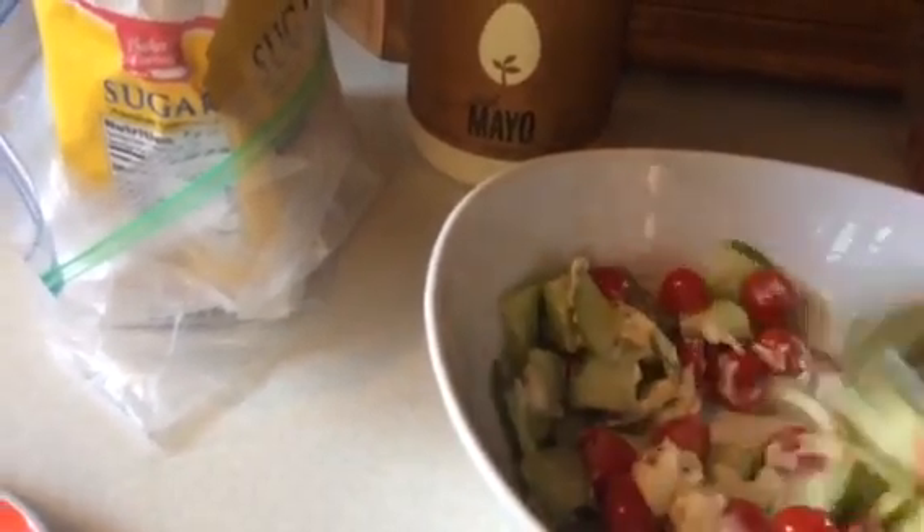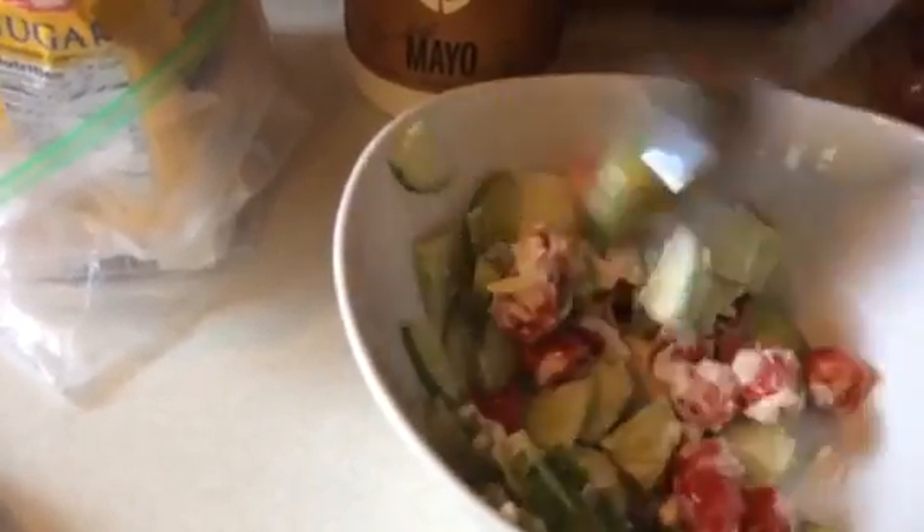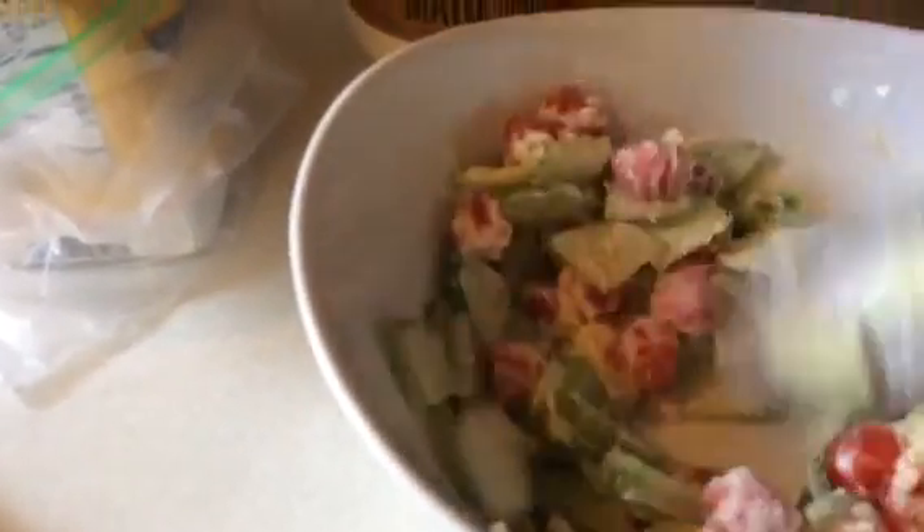The baby back there is mad that she's not getting fed what I'm having — she's wanting some people food today. Stir it up until it's not too saucy; you can add as much mayo as you'd like. Then I'm gonna go ahead and add just a little bit of sugar to sweeten it up — about a half a tablespoon.